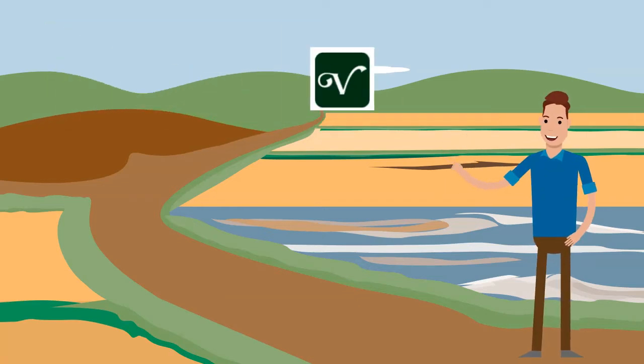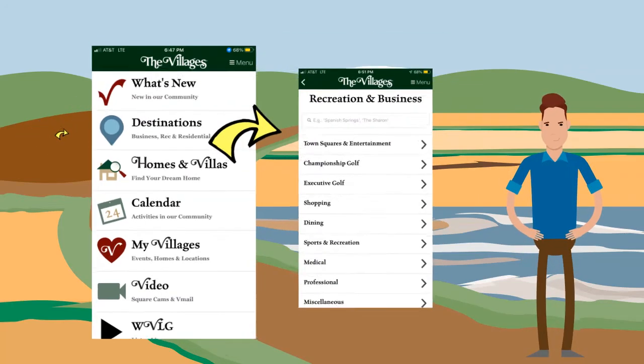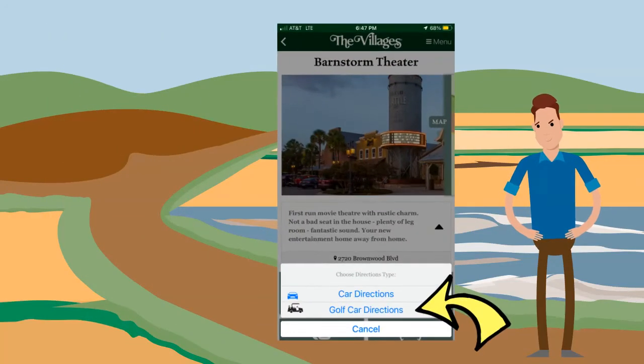The free app is from the Villages. To use it, select Destinations and choose your destination. Select Directions, and then Golf Car Directions. Directions are given as a moving map with verbal turn-by-turn commands.